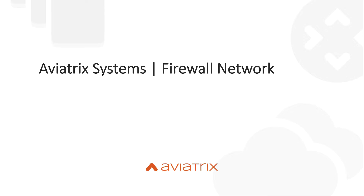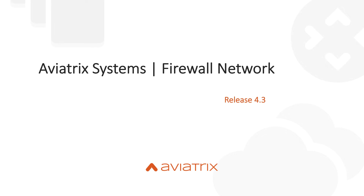Hello and thank you for joining us. My name is Sam Gardashem. I'm a product manager at Aviatrix Systems, and in this video we will be introducing the Firewall Network feature that was released as part of version 4.3.